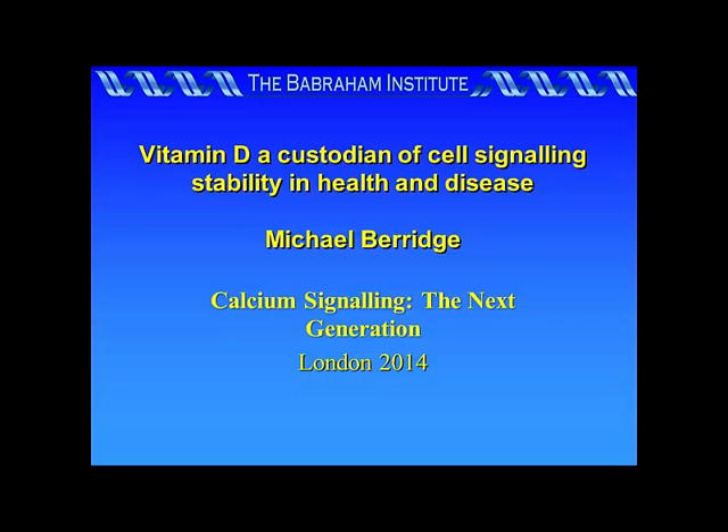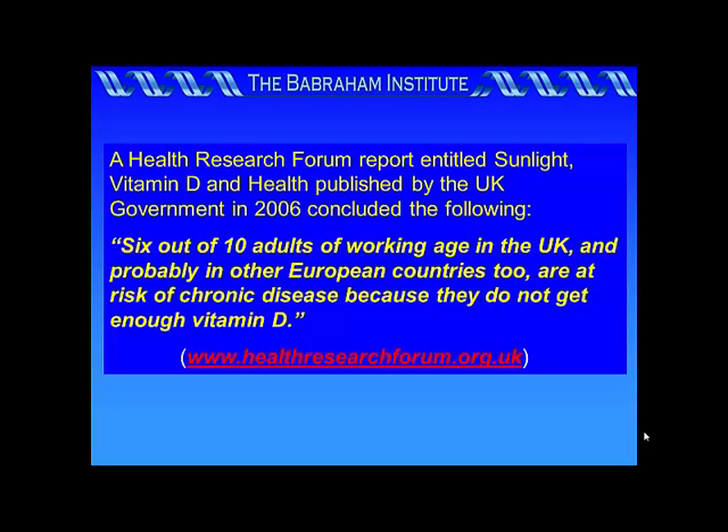Vitamin D deficiency is now recognized to be a major human epidemic. In 2006, the UK government published a report entitled Sunlight, Vitamin D and Health that concluded the following.